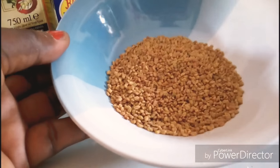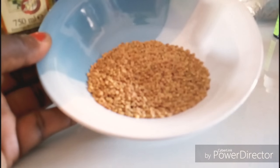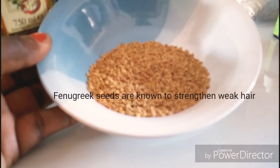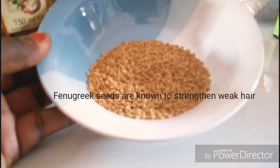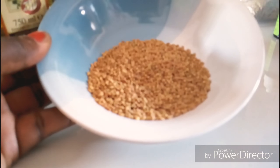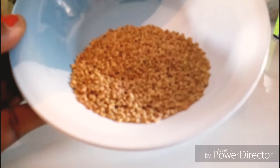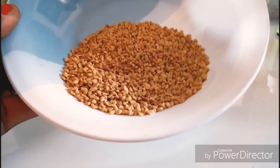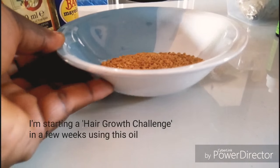Now these are fenugreek seeds. Fenugreek seeds are known to help strengthen weak hair, prevent hair loss, add shine and prevent premature graying. Fenugreek has a lot of health benefits, but this is just for hair beauty. So we will need a few tablespoons of fenugreek.